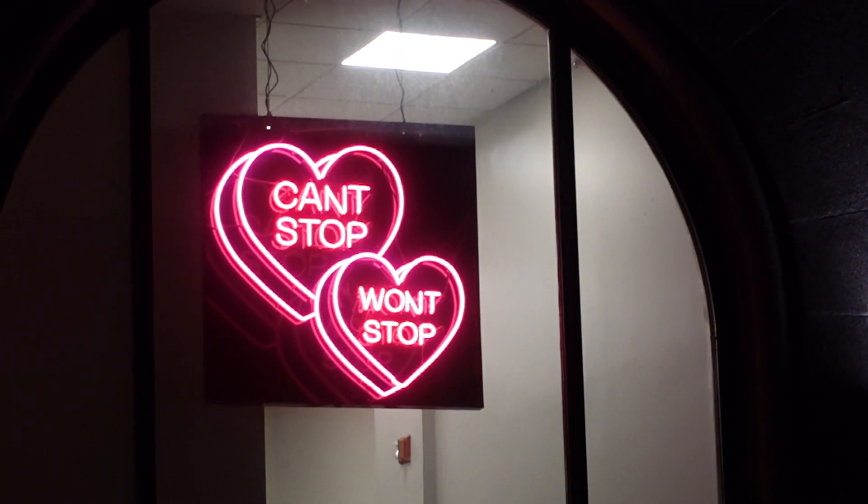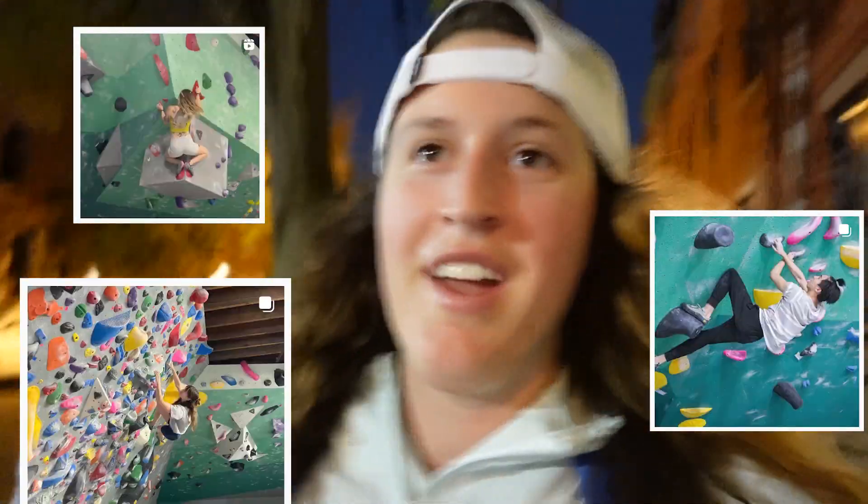I'm legitimately so interested to see what this room looks like because I've seen so much of it on social media. Is it going to match what I have in my head? Whoa, what is this? It's like a trap door?